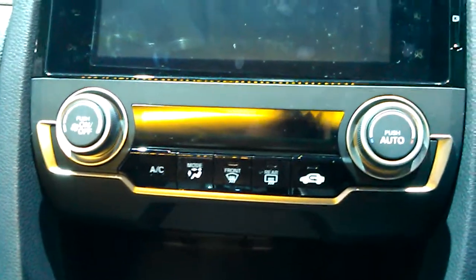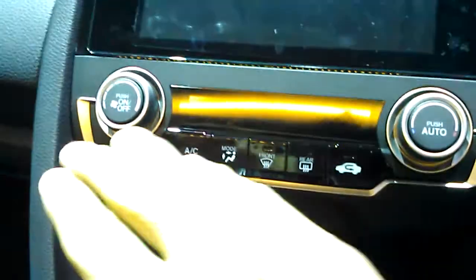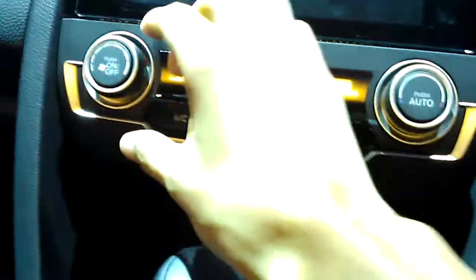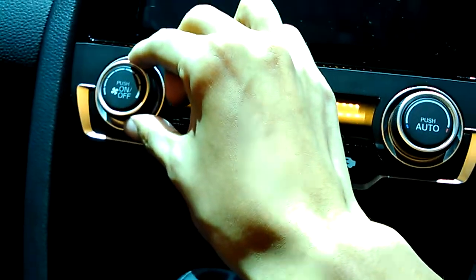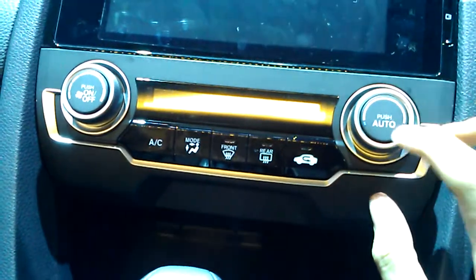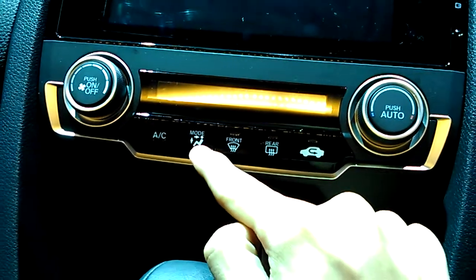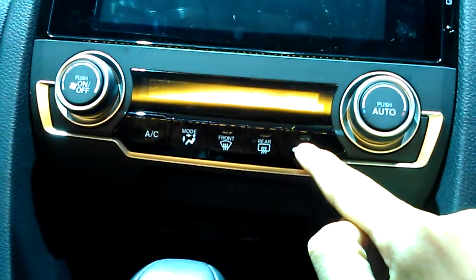The 10th generation Civic does come standard with a dual-zone automatic climate control system, with all your controls located right here. You do have fan speed to the left knob with an on/off button, the temperature control system with automatic mode, and over here you have air conditioning, your different modes, front defrost, and your recirculation buttons.